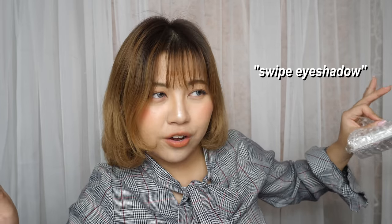So I'm a bit late on this trend, but you know me. You guys did ask for it, so therefore, you know. They call it the swipe eyeshadow. Is you excited?